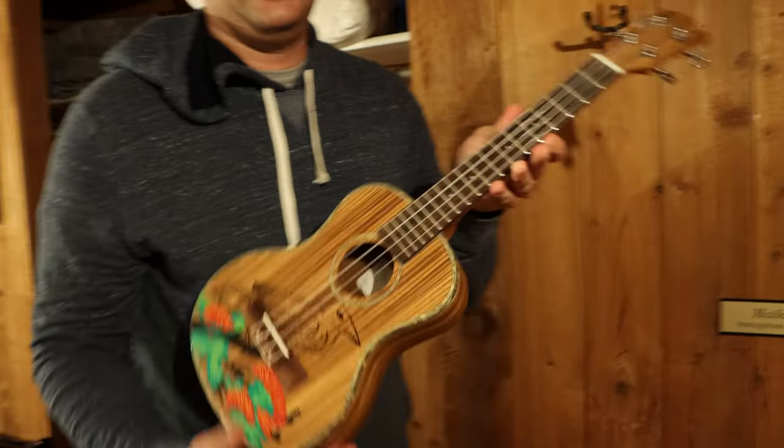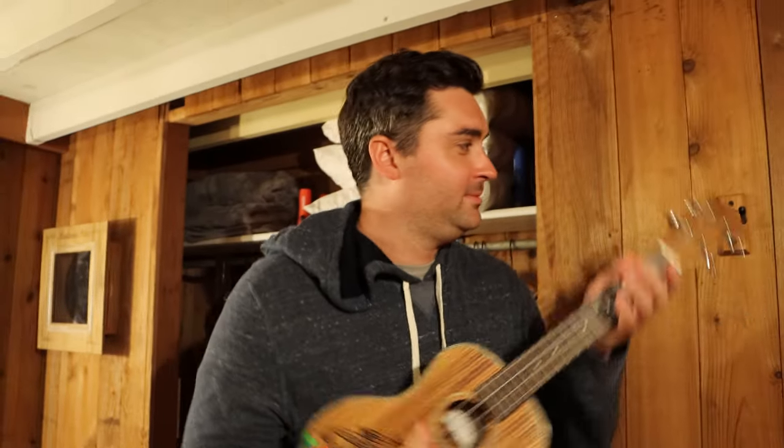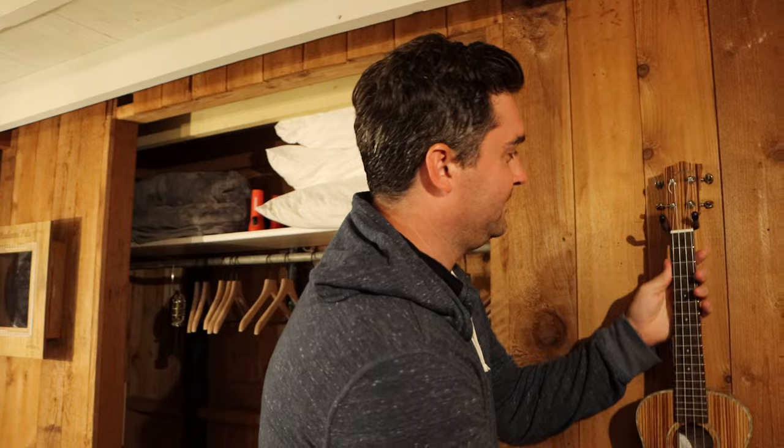I've also been able to practice my ukulele skills. I'm not very good. I was hoping I'd be a natural, but I'm not a prodigy.